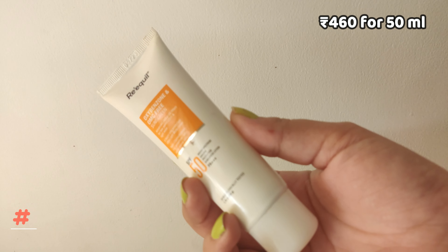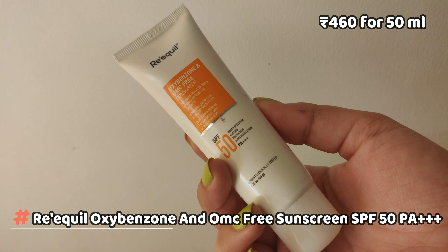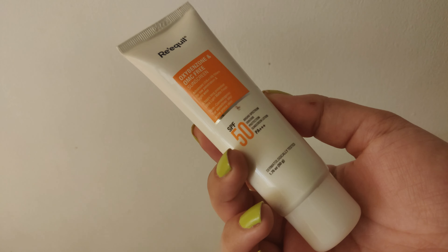It also doesn't make me break out, which is generally the case with other products. I'm also using this Regal SPF 50, dermatologically tested, oxybenzone and OMC free sunscreen — formulated for acne-prone skin, and it's doing a fine job for me. So that was my simple skincare routine, guys!